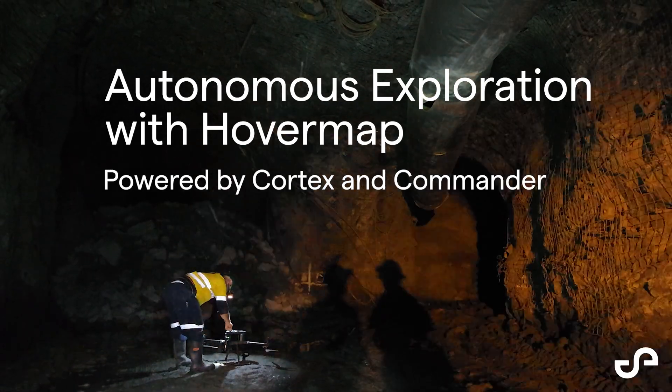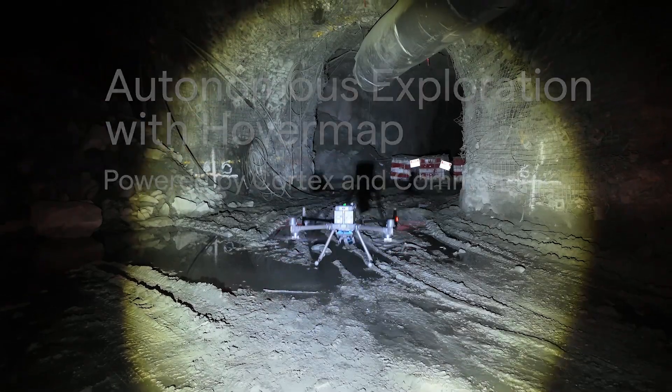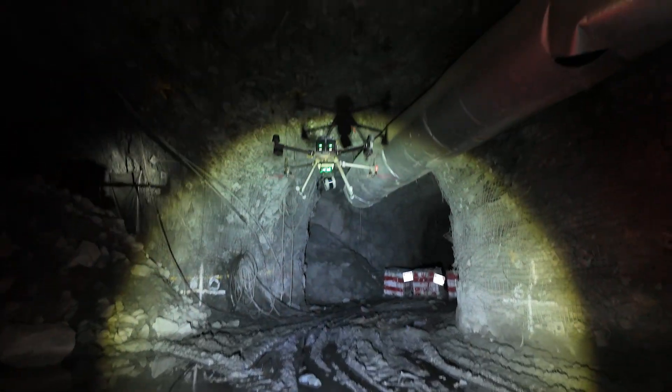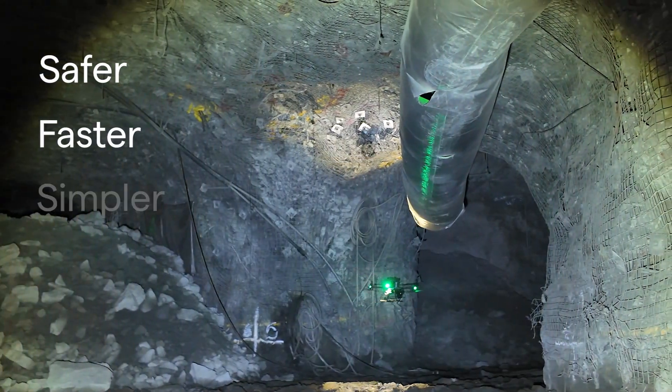In a challenging and hazardous environment deep underground, autonomous innovation takes flight. HoverMap's advanced autonomy makes stope mapping safer, faster, and simpler than ever before.